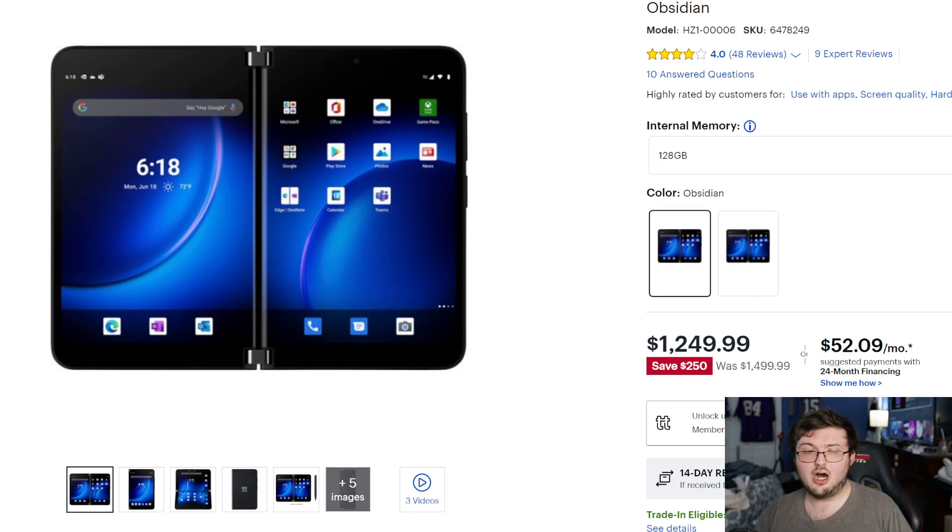$250 off this price tag puts it in a completely different market, foldable cell phone wise. So let's break it down — should you pick up this phone?